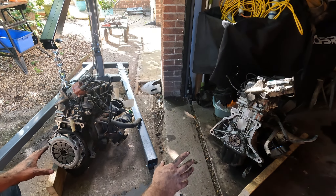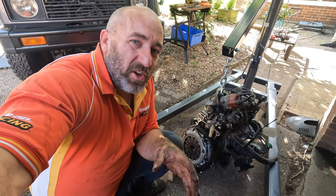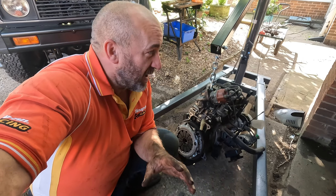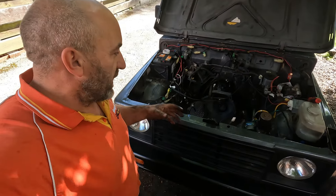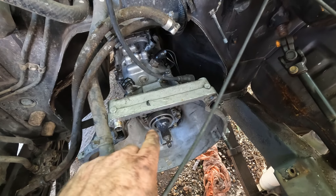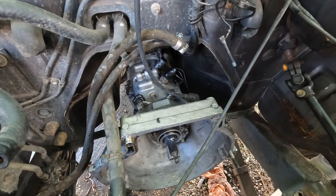Now you can see we've got the two engines lined up side by side. The clutch, pressure plate, and flywheel go from the 1.3 onto the 1.6. If anyone says I'm a tight soldier for using the old clutch in a new engine — it's not; it's a brand new clutch that I fitted two or three weeks ago off camera. Let me show you the gearbox — I gave it a good clean when I took it out, put a new thrust bearing in with fresh grease. The gearbox is semi still not attached because I knew this conversion was going to be happening.